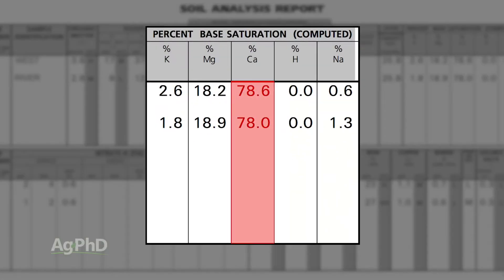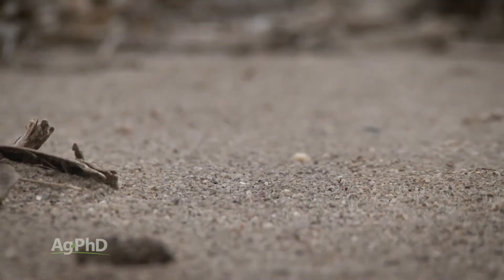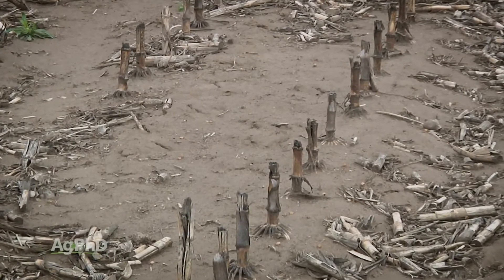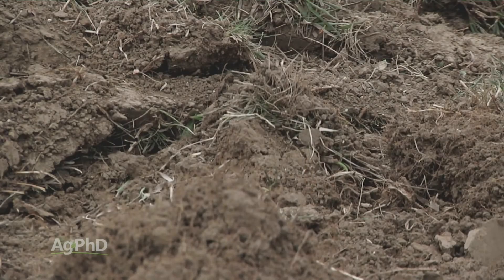We want to see calcium levels at least 65 to 80 percent, and magnesium levels somewhere in the 12 to 20 percent range. If you're outside that range you need to do something about it. On a sandy soil you might want to be up at 16, 18, or 20 percent magnesium — the more magnesium, the more the soil holds together and the more water holding capacity you have. On a very heavy clay soil you might want to be down at 12 percent magnesium since the clay already provides water holding capacity and you want more porosity. You can adjust your magnesium percentage over a long period of time.